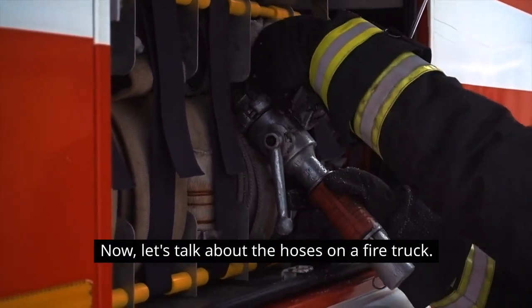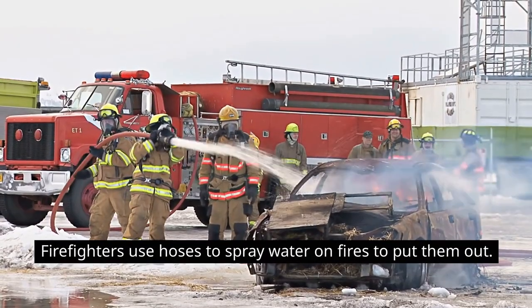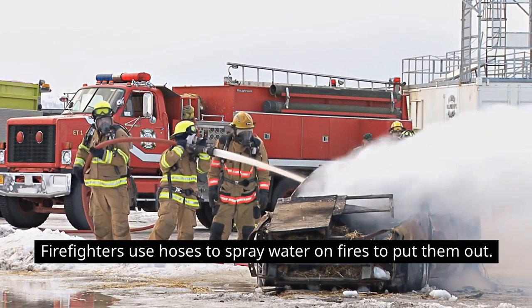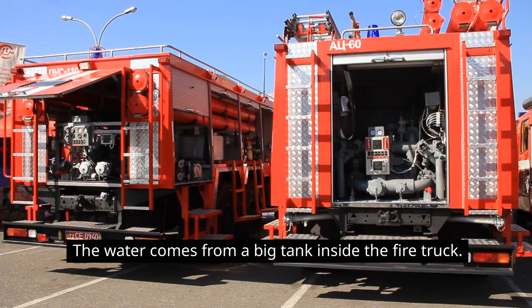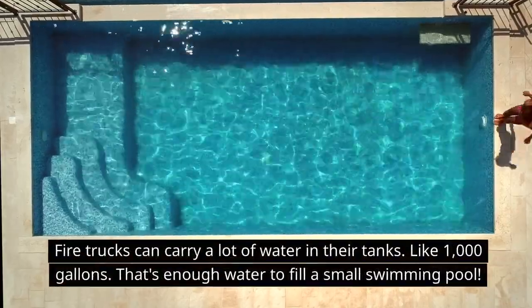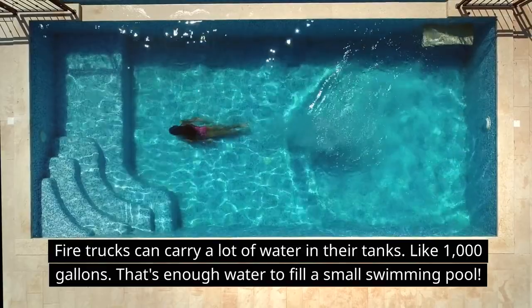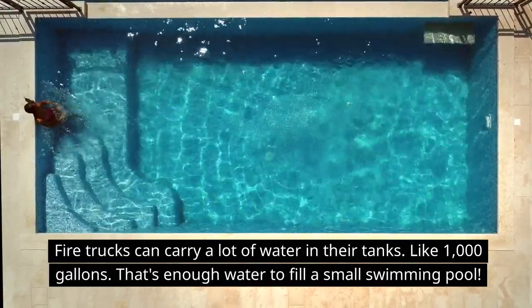Now let's talk about the hoses on a fire truck. Firefighters use hoses to spray water on fires to put them out. The water comes from a big tank inside the fire truck. Fire trucks can carry a lot of water in their tanks — like 1,000 gallons. That's enough water to fill a small swimming pool!